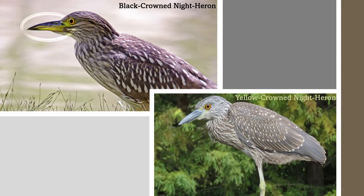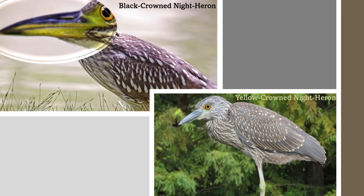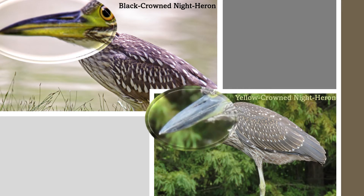Differentiating the juveniles of each species can be trickier, as they both have mottled plumage. The key lies in observing the bill. Juvenile black-crowned night herons have a partially yellow bill, whereas juvenile yellow-crowned night herons have a nearly all-black bill.